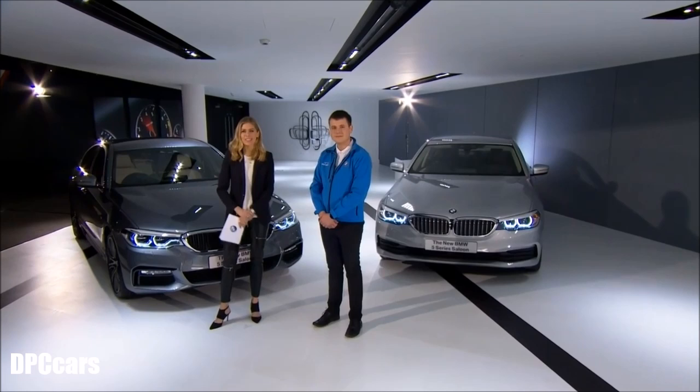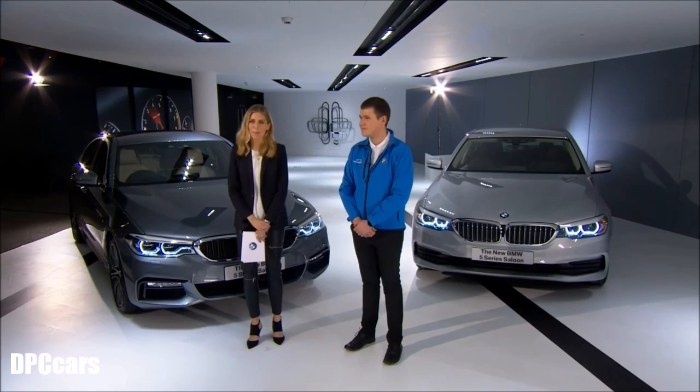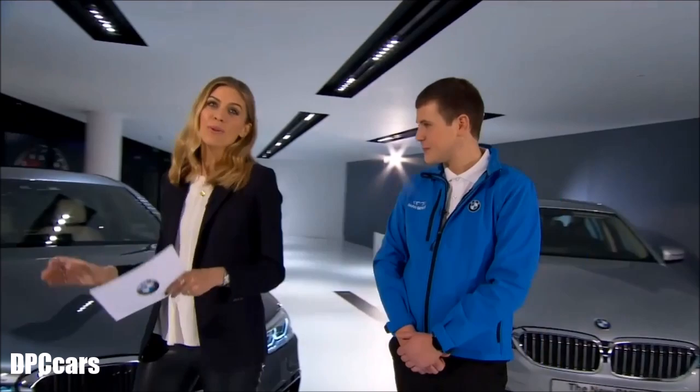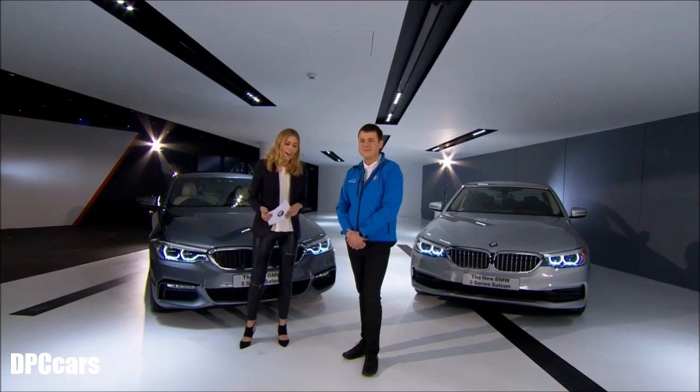We're going to be getting under the skin of the brand new BMW 5 Series. This is the third episode, so if you missed the first two, they are still available on the BMW UK Facebook page. We did a quick overview of the car and had an in-depth discussion about the design, but today is all about innovation and technology. Behind me we've got the brand new 540i M Sport and the BMW Genius, Dan.